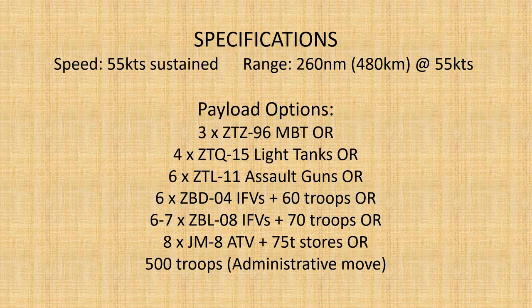Possible loadout options include three ZTZ-96 main battle tanks, or four ZTQ-15 light tanks, or six ZTL-11 wheeled assault guns, or six ZBD-04 tracked infantry fighting vehicles together with around 60 troops, six to seven ZBL-08 wheeled infantry fighting vehicles and around 70 troops, or eight JM-8 all-terrain vehicle logistics support vehicles together with 75 tons of stores, or 500 troops in an administrative move.